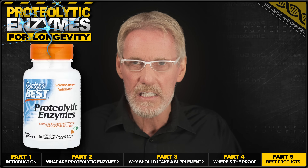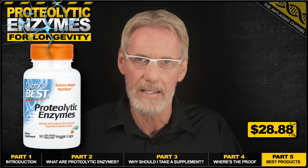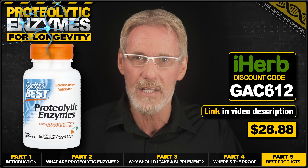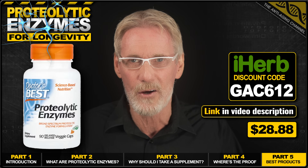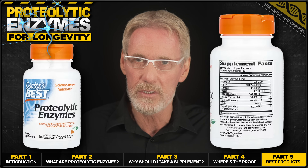Cheapest online price for this product is from iherb.com where it's currently retailing at $28.88. And you can get it even cheaper using my exclusive iherb 10% discount code on screen now. Here's an image of the product label with a complete breakdown of the ingredients.